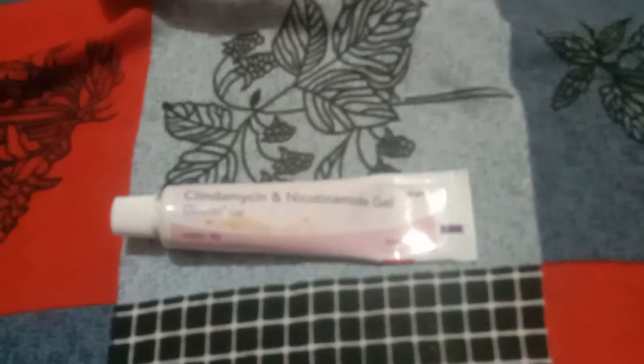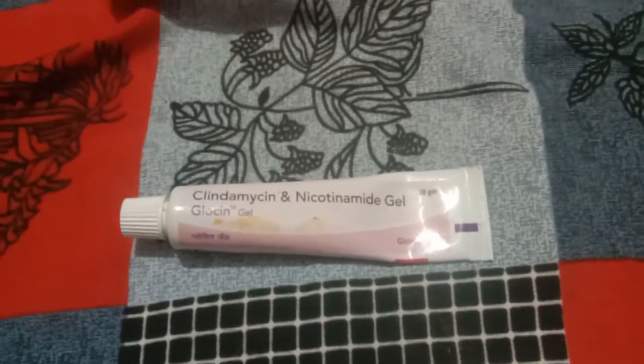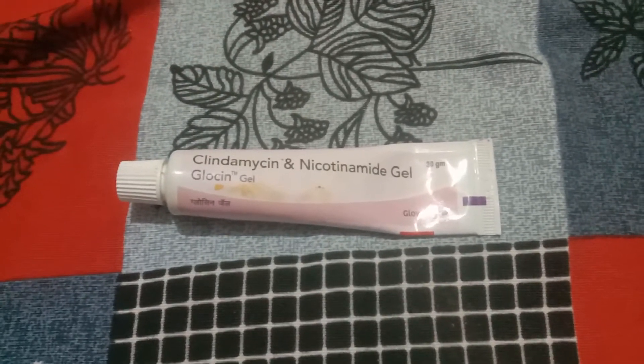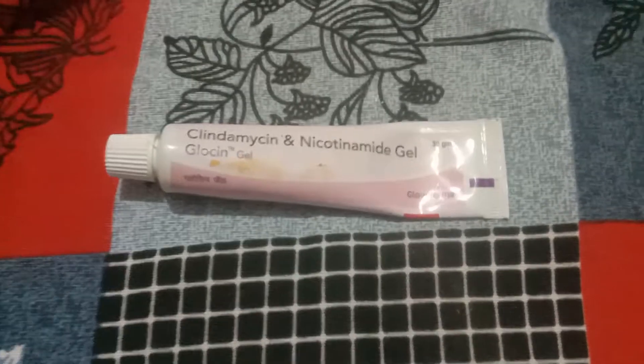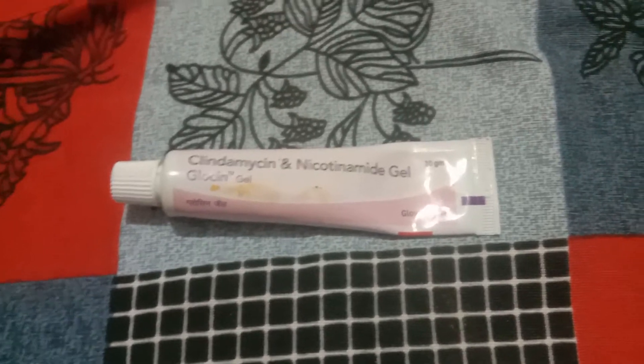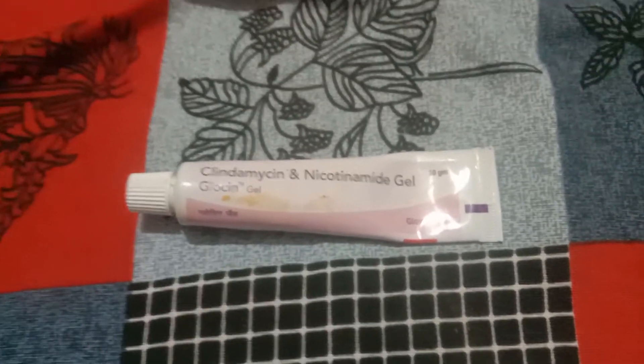If you have a big event or something important coming up, definitely use this cream. I will also recommend this for 18-plus people. Just put it at night only where you have pimples. You can wash it off in the morning — don't put it all over the face. It does dry out the skin, that's why I'm saying this is for 18-plus people only. Don't use it for teenagers.